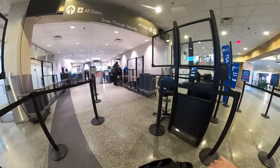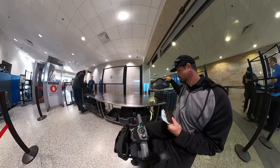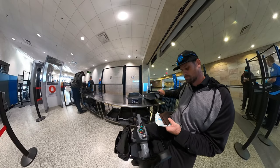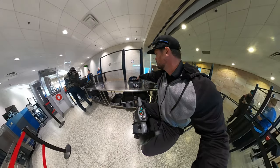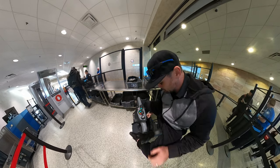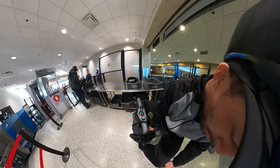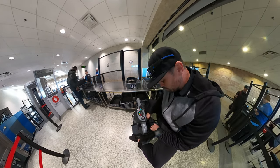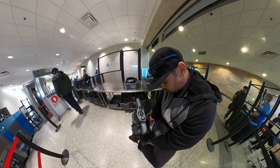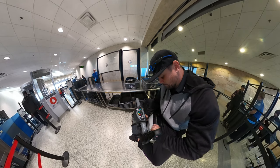Now we're going to have our bags inspected and get screened. They're going to look over me and the mobility scooter. Because it's an electronic device, they're going to check me specifically for explosives to make sure I haven't touched anything. It goes through a very lengthy process, but it's required and it's the safest thing to do. I also have to get everything out of my bags just like everybody else.